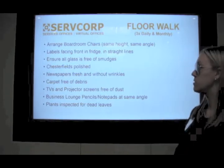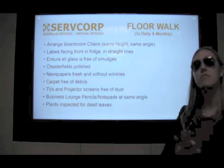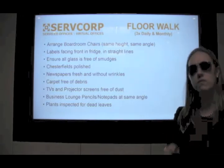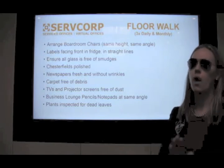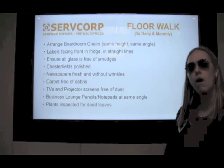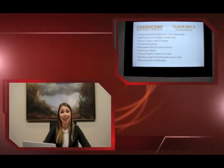As you can see here, let me share a few of my favorites. Arrange boardroom chairs at the same height and the same angle. We always want to make sure that the labels in the refrigerator are facing front — no sneaky wombat sightings in your center. And we also want to ensure that all glass is free of smudges. Thank you, Servcorp Floor Walk Fuzz — this is valuable information. As shown, only you can prevent unsightly wombat sightings. Happy Floor Walking!